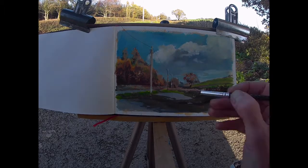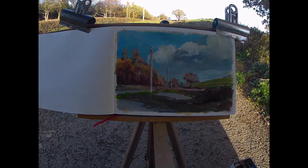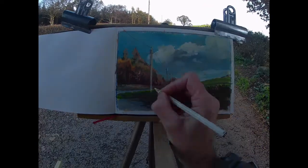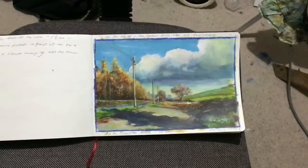Not long, but a good little sketching session. Glad I stopped, glad I squeezed one in. It's always nice to add another page to the sketchbook — all valuable experience. Hope you enjoyed it, please like and subscribe.